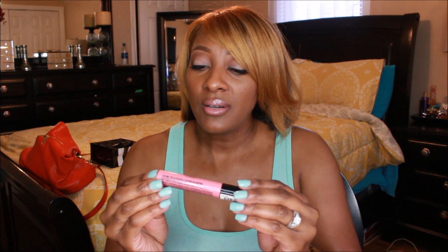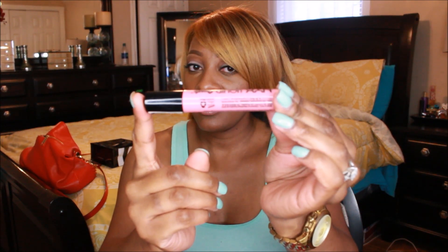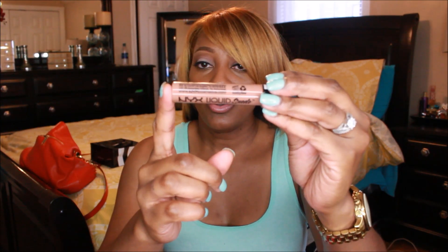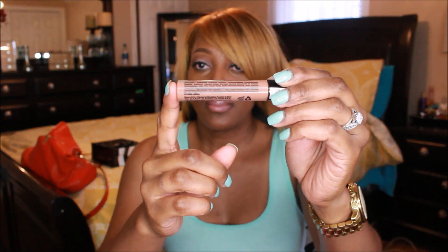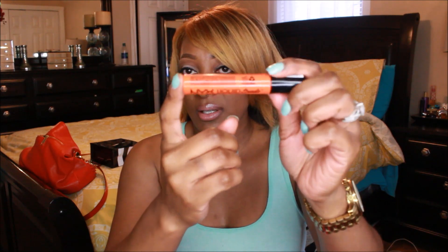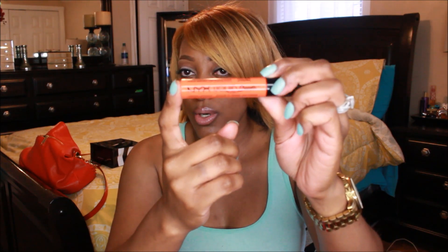The next color is a pink and it's called Tea and Cookies. This one right here is a nude and it's called Sandstorm. And the last one I ordered was Orange County — it's a really nice orange.